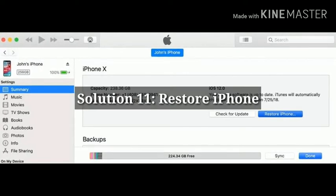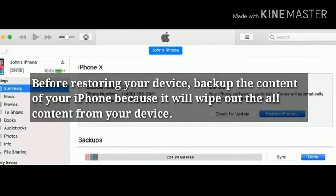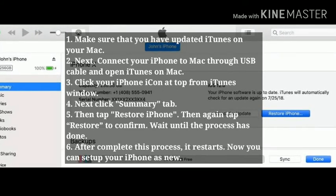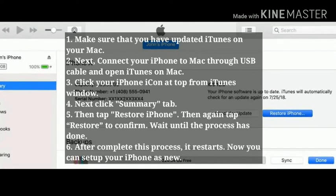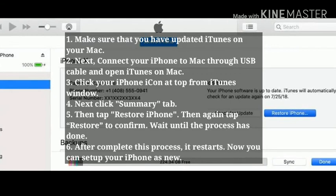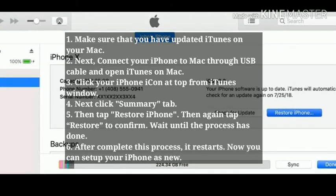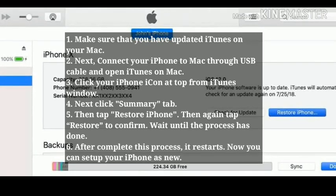Solution 11: Restore iPhone. Before restoring your device, backup the content of your iPhone because it will wipe out all content from your device. To restore your iPhone, make sure that you have updated iTunes on your Mac. Next connect your iPhone to Mac through a USB cable and open iTunes. Click your iPhone icon in the iTunes window, next click the Summary tab, then tap Restore iPhone, and again tap Restore to confirm. Wait until the process is done. After it completes, it restarts and you can set up your iPhone as new.